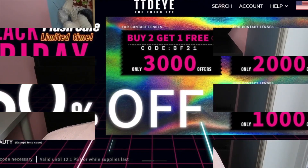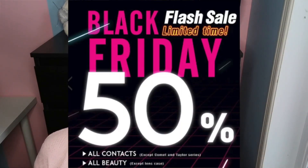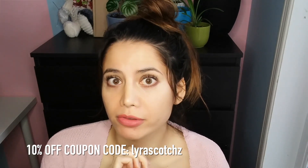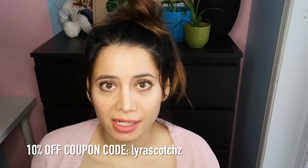The best sale by far is being offered by TTDI. They are offering a site-wide 50% off all lenses sale, excluding their most newest collections which are the Taylor and Comet collections, but literally every single collection is 50% off — which is amazing. Plus, even better, you can also add my discount code LyraScotch with a Z on top of the 50% off for a total savings of 60%.